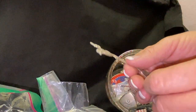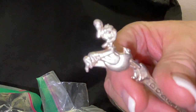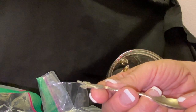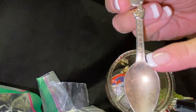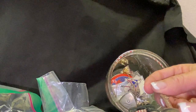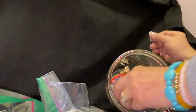Oh, we got a little spoon here with Donald Duck — that is so cute! And it says 'Donald' right there, and let's see what the back says — 'Walt Disney.' Very pretty.